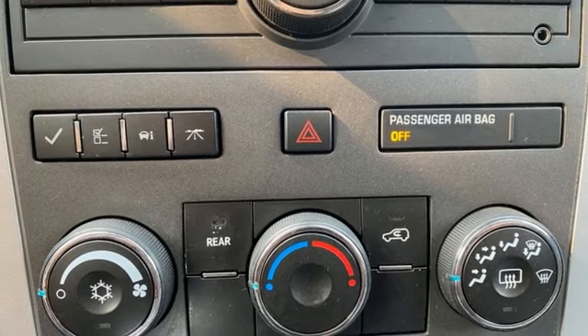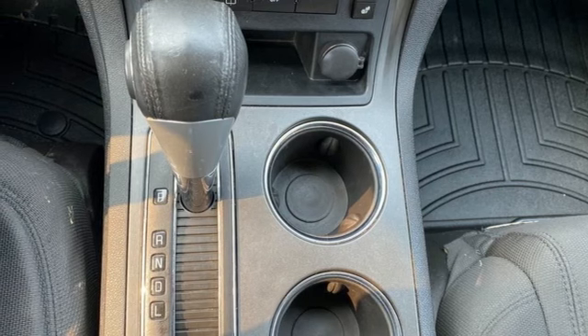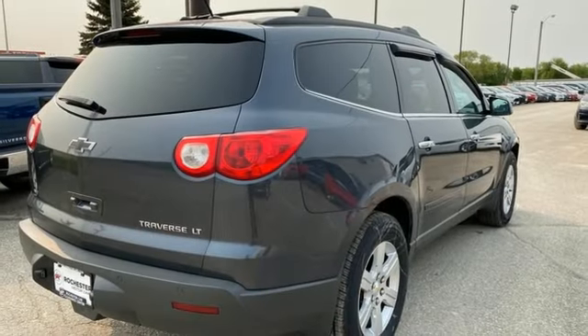Bluetooth, auxiliary audio input, aluminum wheels, selective service internet access, and automatic transmission.